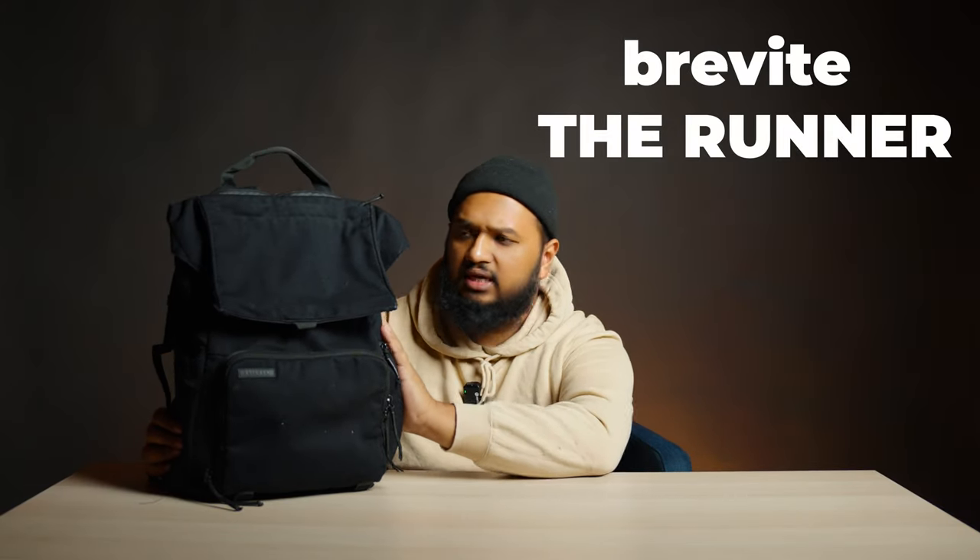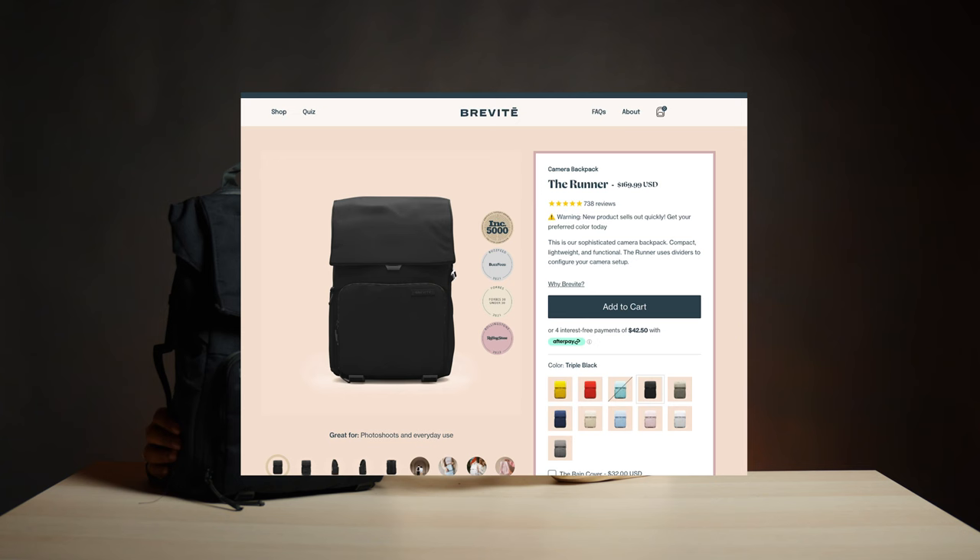This bag right here is the Brevity Runner — there's a Runner and a Jumper; I think this is the Runner. Fairly inexpensive, I got it about a year ago. The reason I went with something smaller — I think that other one is like a 21 or 31 liter — is that the big bag was hurting my back, it was cumbersome going through airplane aisles, and I was smacking people in the face swinging it around. I wanted to compress everything and just take the bare necessities.